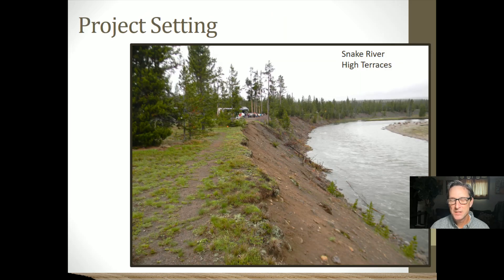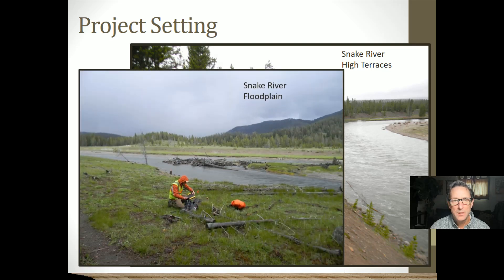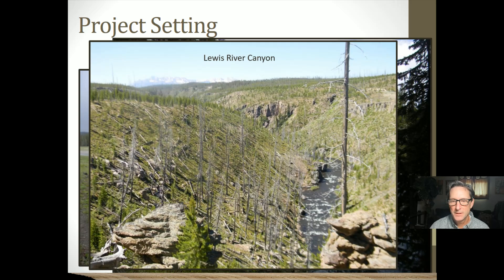The project setting features really high terraces associated with the Snake River, closer to the southern end of the park near the park entrance. We had a lot of weather to deal with — this part of the park receives lots of rain, especially in the spring. The Lewis River is a very rugged environment and was hard to get around. This is the Lewis River Canyon; the road goes above on the high rim, but we were going down into the canyon itself to look for archaeological sites.